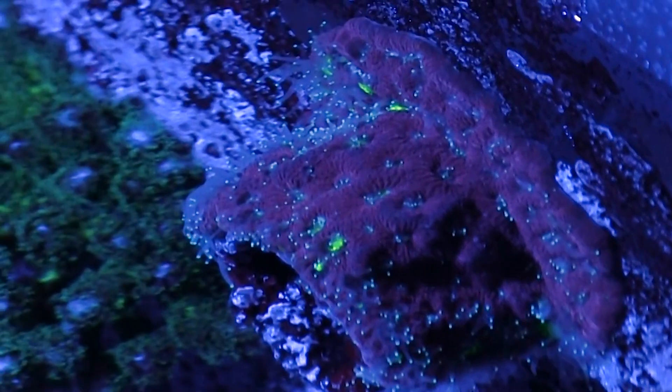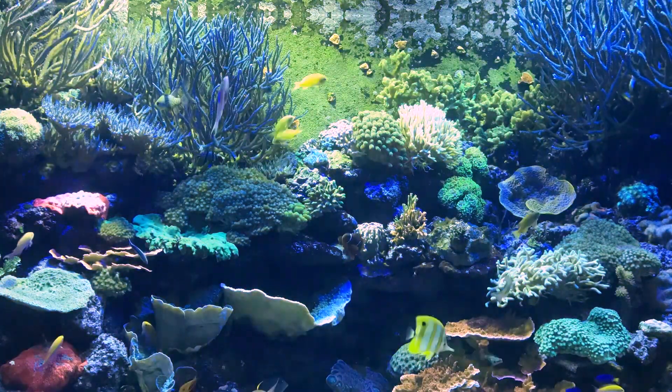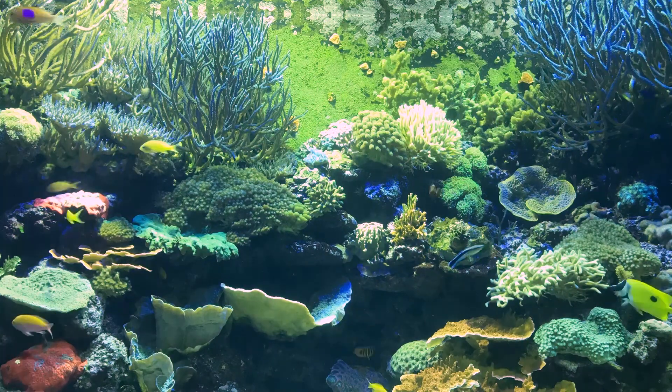Largely, the feeding takes place during the night. Obviously here there's no food going in in the middle of the night, but we replicate kind of a dawn with this blue lighting you'll see. So when that comes on, we'll give them some food, and then as the main daylights kick on, they will retract their tentacles and start photosynthesis.